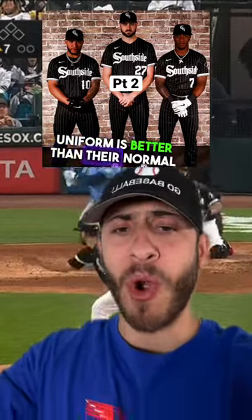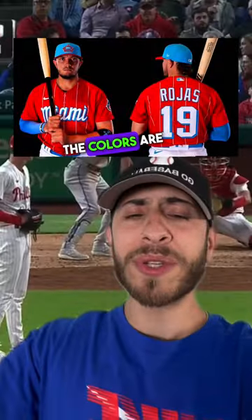I actually think that this White Sox uniform is better than their normal uniforms. I'll give this one a B+. The Marlins got this one right. The colors are vibrant. Everything about this feels like Miami. This is an A.